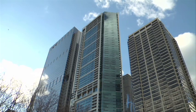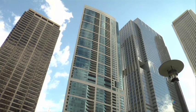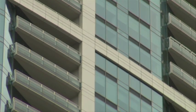340 on the Park is a one-of-a-kind glass tower combining the richness of traditional design with gleaming modernism. Green building techniques and ongoing conservation has made 340 on the Park the first residential tower in the Midwest to meet the U.S. Green Building Council's LEED Silver Certification, which stands for Leadership in Energy and Environmental Design.